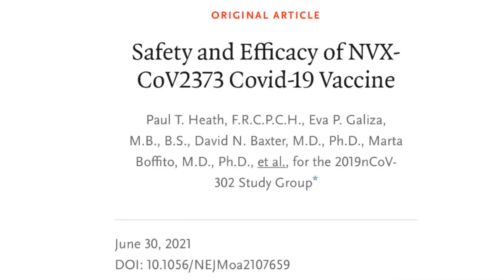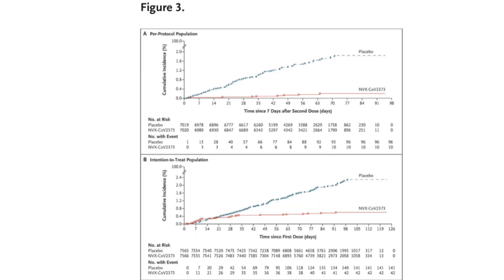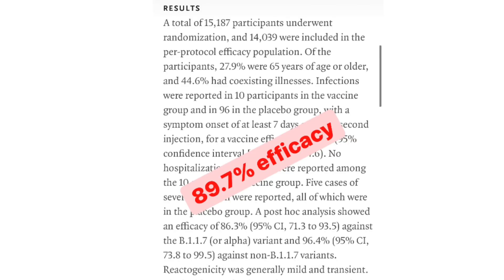Let's go over a study of Novavax published in the New England Journal of Medicine last month. This was a large randomized controlled trial conducted in the United Kingdom with over 15,000 participants. 27.9% were over the age of 65 and 44.6% had coexisting illnesses. I liked this about the study — previous COVID-19 vaccine studies used a much smaller proportion of elderly people and people with coexisting conditions. The median age was 56, and they followed participants for over three months.